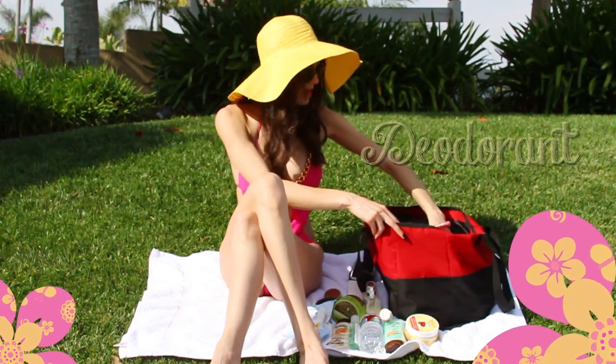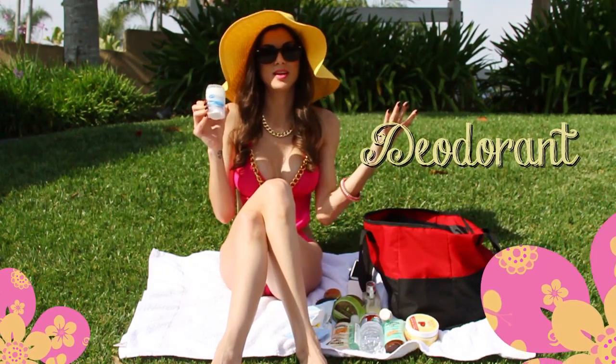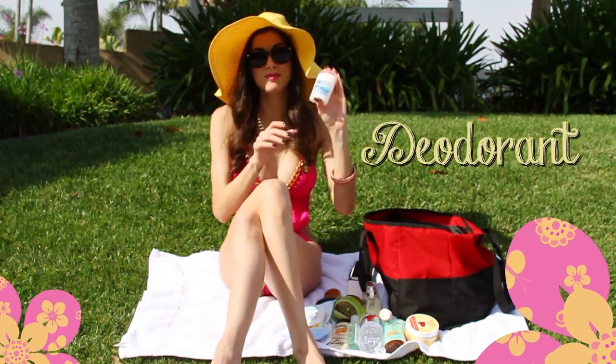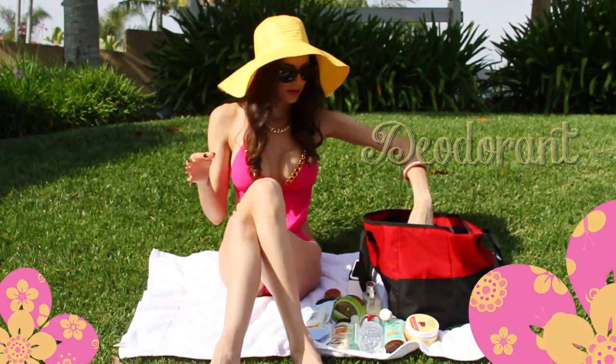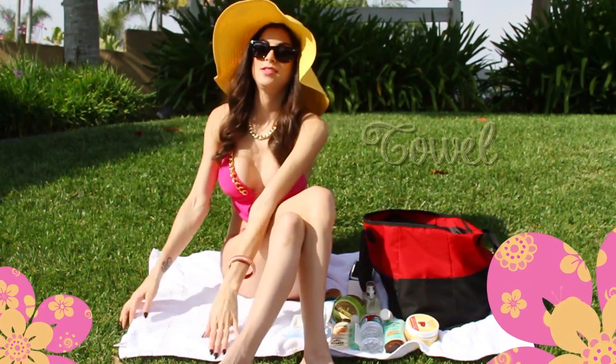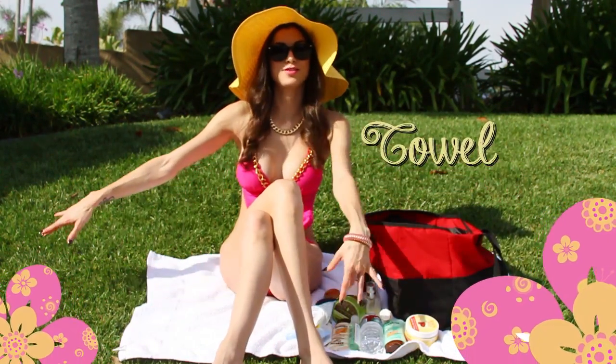The last thing I have is deodorant, which is always necessary — especially when you're out in the sun and you might get a little smelly. It's good to have some deodorant to freshen up at the end of the day. Oh, and a towel! Always make sure you have a towel so you're not having to sit on the dirty grass or in the sand.